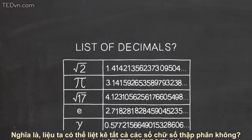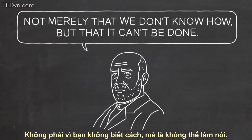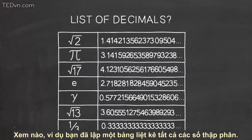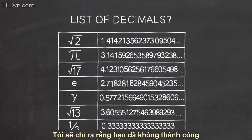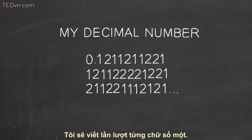That is, can we make a list of all the decimal numbers? Cantor showed that you can't — not merely that we don't know how, but that it can't be done. Look, suppose you claim you have made a list of all the decimals. I'm going to show you that you didn't succeed by producing a decimal that's not on your list. I'll construct my decimal one place at a time.